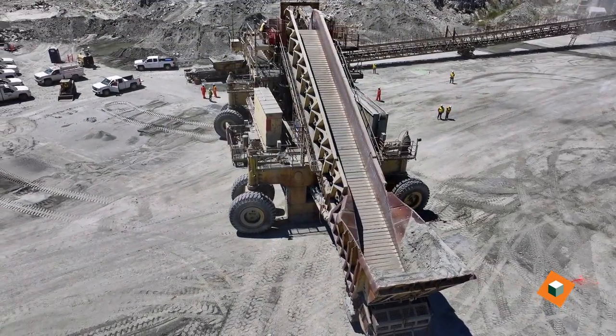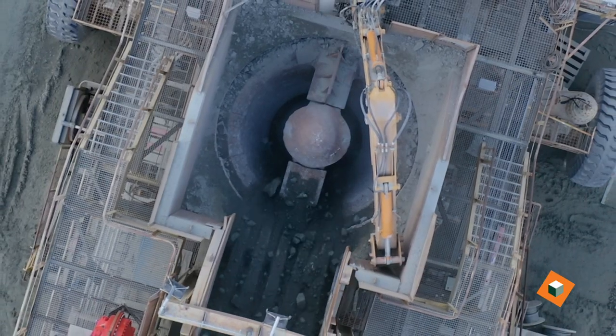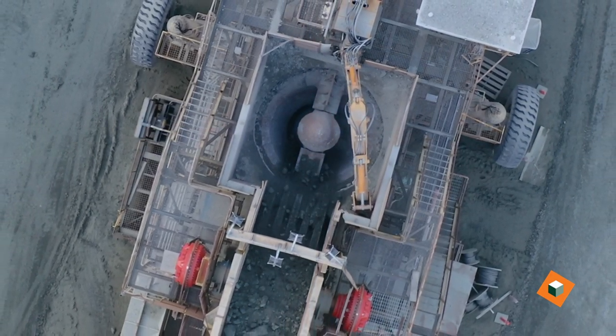At night, we use two 992-size loaders that feed this crusher with three-foot-minus material, and then it goes into a gyratory crusher, takes that three-foot down to about a 10-inch minus, and sends that rock over to the secondary plant for processing.